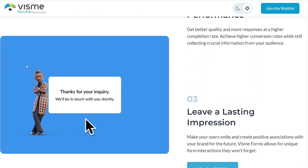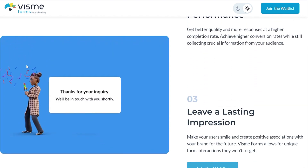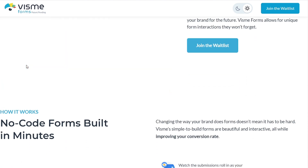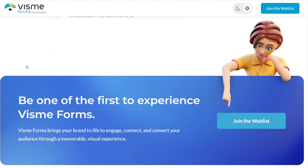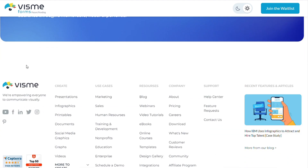So I just preview tested Visme's new forms builder that's in beta right now. Nobody really has access to it, but they gave me access and previewed it to me. And let me tell you, it is the coolest thing that I've ever seen a form builder do.